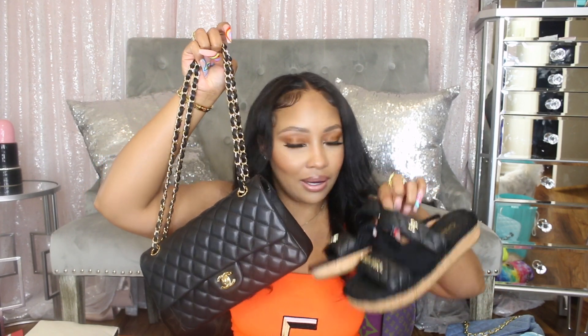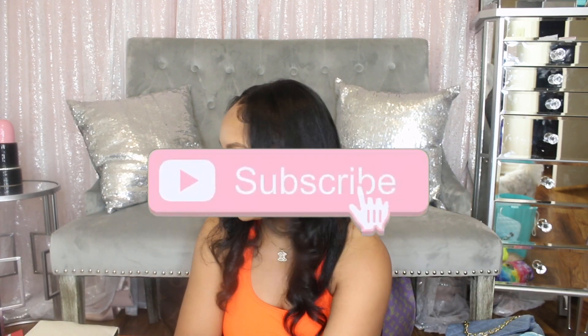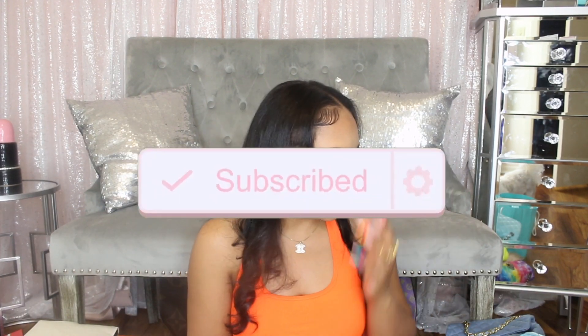This is the combo together — how cute is that! I love a combo, y'all are going to see that throughout this video.